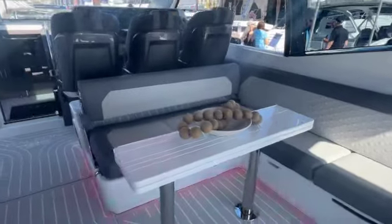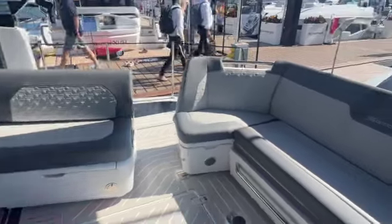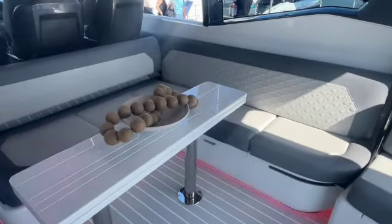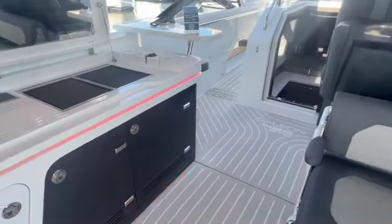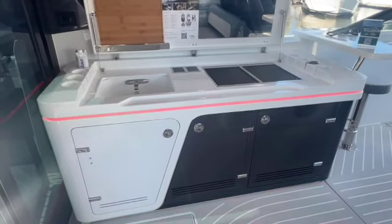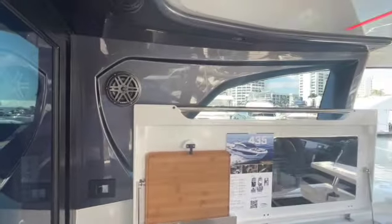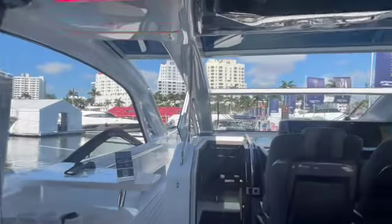Here you have this huge wraparound settee that opens up and joins and flows to the outside settee. It makes for a dining table across from your topside galley — fridge, ice maker, twin grills, sink. You have AC controls here and your JL Audio connected to the Fusion system.